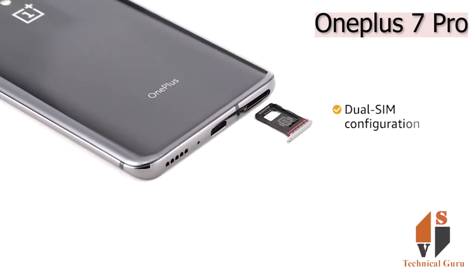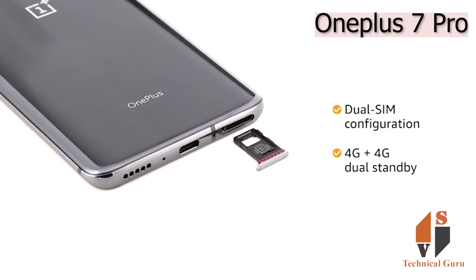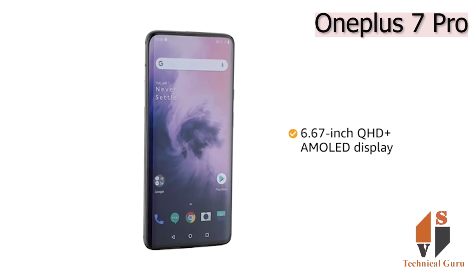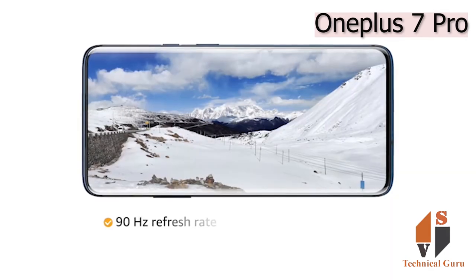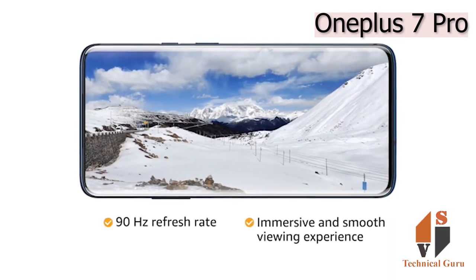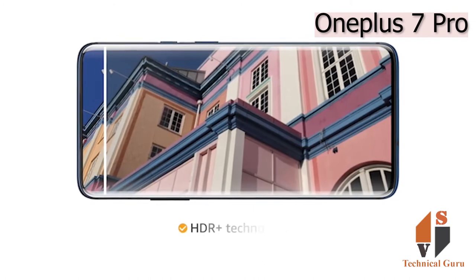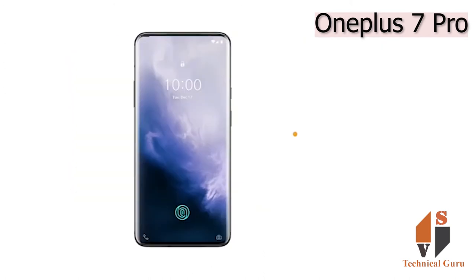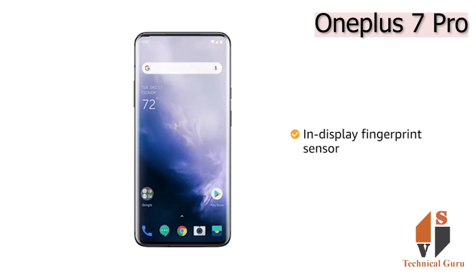The phone comes with dual SIM configuration, and both SIM slots support 4G on dual standby. The 6.67-inch QHD Plus AMOLED display with 90Hz refresh rate provides an immersive and smooth viewing experience. With HDR Plus technology, you get crisp details and contrast. Unlock the phone using the in-display fingerprint sensor.